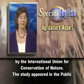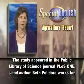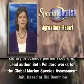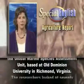The study appeared in the Public Library of Science journal, PLOS One. Lead author Beth Polidoro works for the Global Marine Species Assessment Unit based at Old Dominion University in Richmond, Virginia.